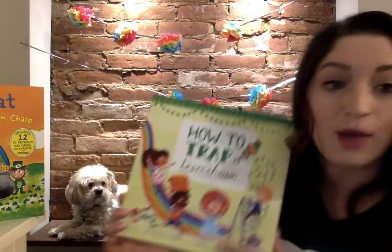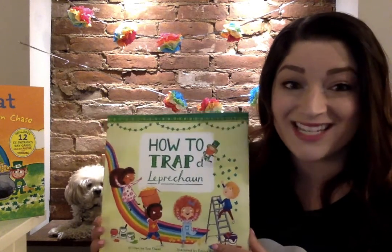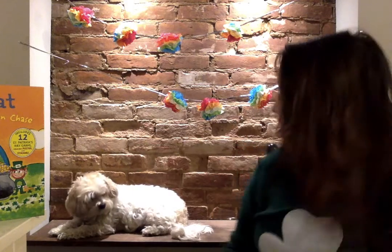And how would you try to catch a leprechaun? Would you use a trap? Or maybe some tasty treats? What would you do?